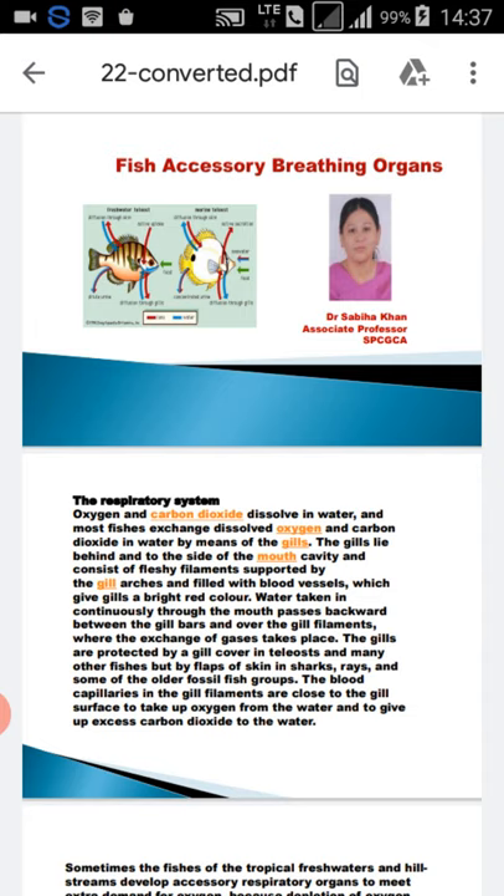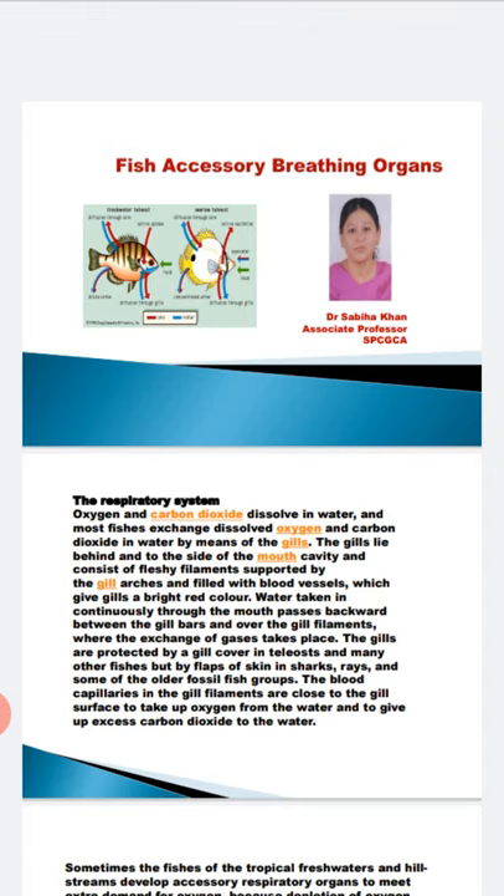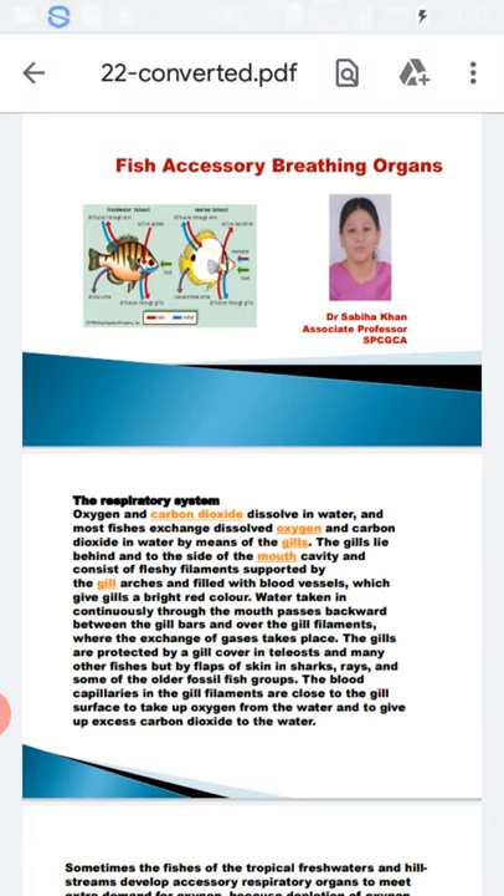The gills lie behind and to the side of the mouth cavity. The gills consist of fleshy filaments supported by a gill arch, which has a supply of blood vessels. Water entering the mouth goes back behind the gill bars and over the gill filaments, where the exchange of gases takes place.